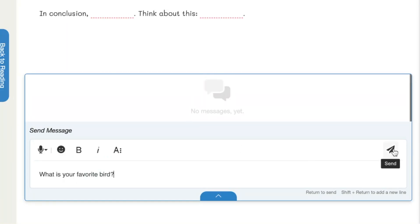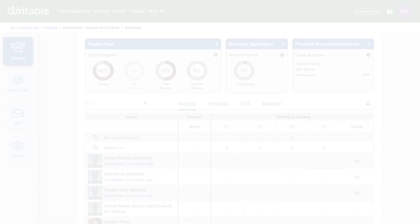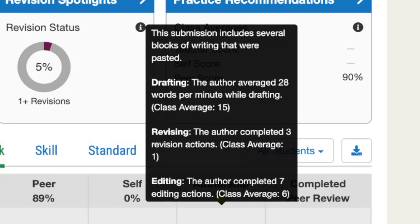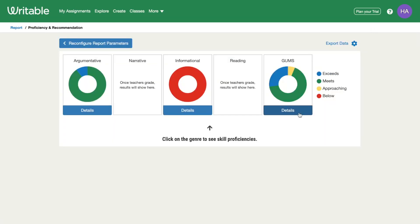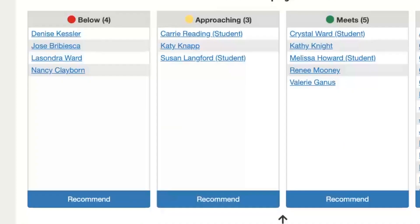Writable makes it simple to connect students and teachers in the moment as feedback and learning are happening. As students write, Writable gathers helpful information about their progress. You'll see insights, reports, and recommendations to guide your instruction and feedback.